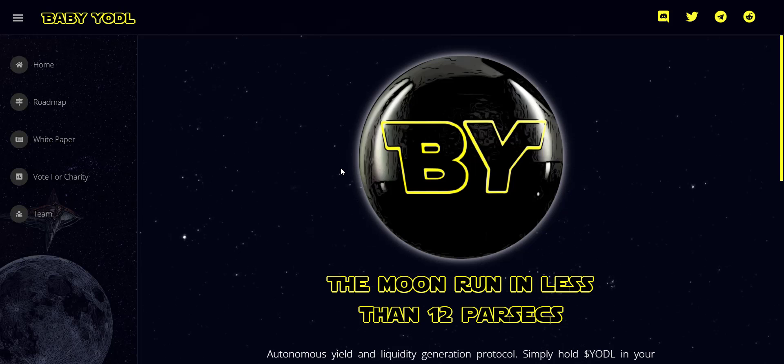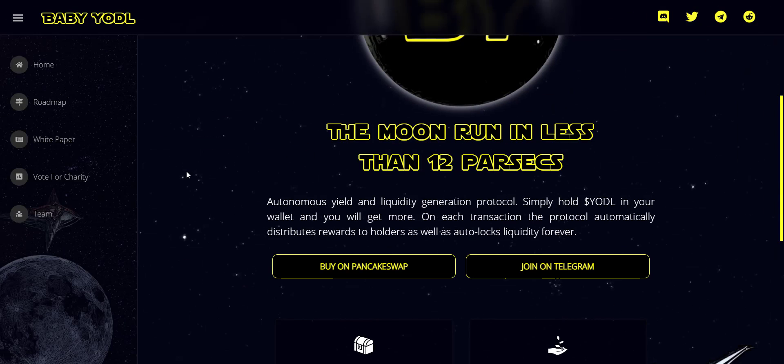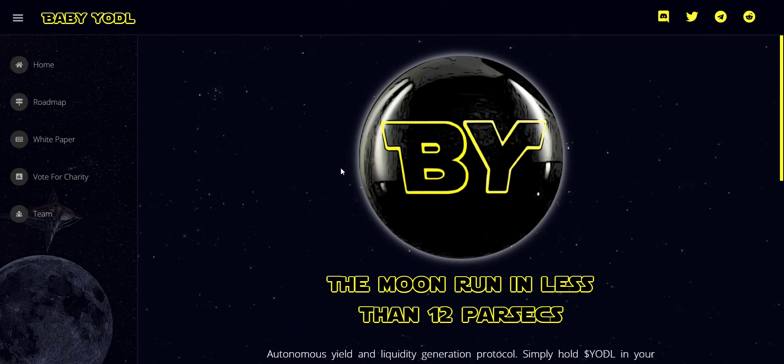So let's get started. Baby Yodel is an autonomous yield and liquidity generation protocol — simply hold Yodel in your wallet and you will continue to earn more tokens on each transaction. The protocol automatically distributes rewards to holders, auto-locks liquidity forever, and deposits into a charity fund wallet. This project is new, it's on BSC, and it's still very early to get in, so it's good if you jump in right now.